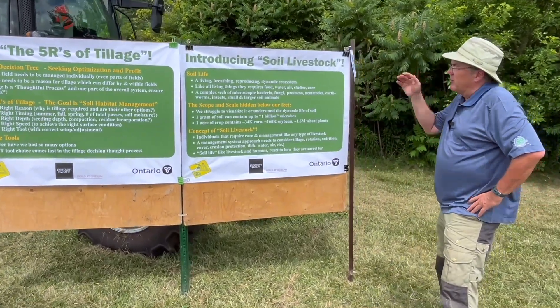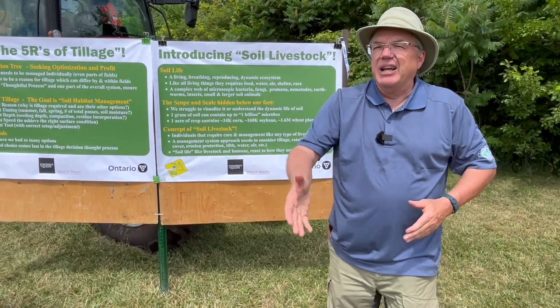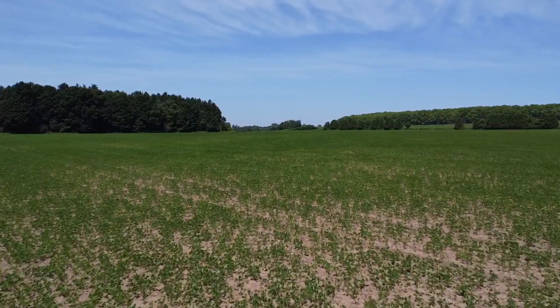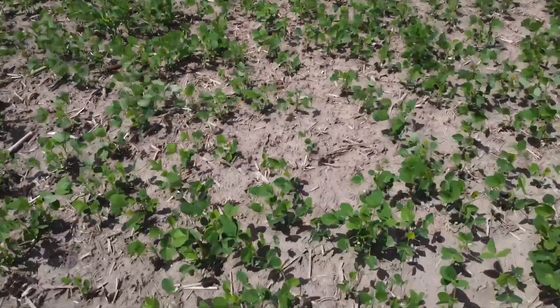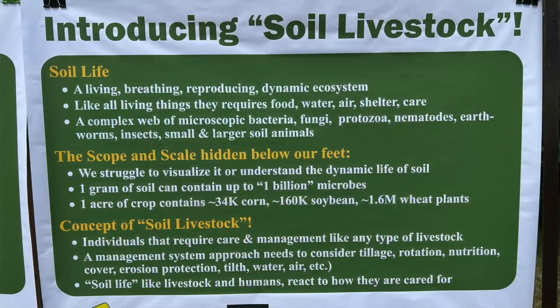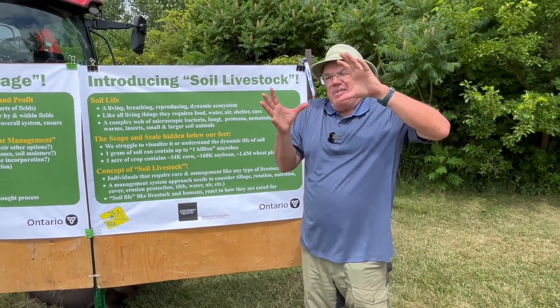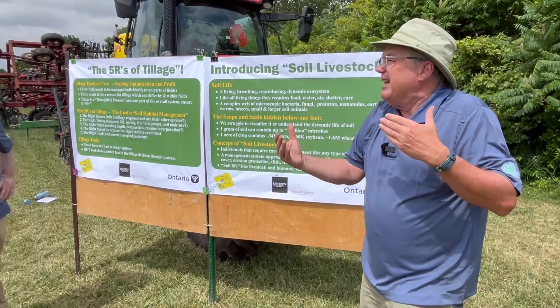The other piece of the equation is that things above ground we can visualize — we look behind us and see corn plants, soybean plants, wheat plants growing, and we understand how that happens. We struggle with what's underground because it's not visible to us, and even if we could see it, it's so complex and at such a microscopic level. We think about a corn plant at 34,000 per acre, 160 per acre for soybeans, 1.6 million for wheat — we can visualize that. But how on earth do we comprehend the scale of a billion microorganisms in a gram of soil?